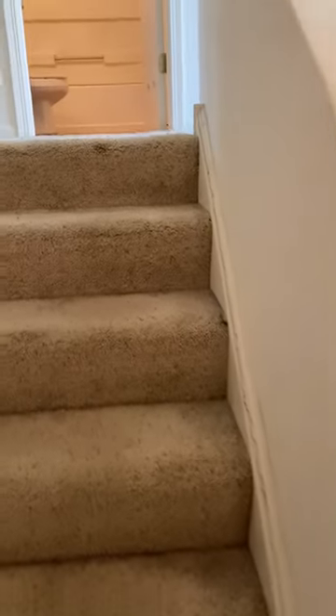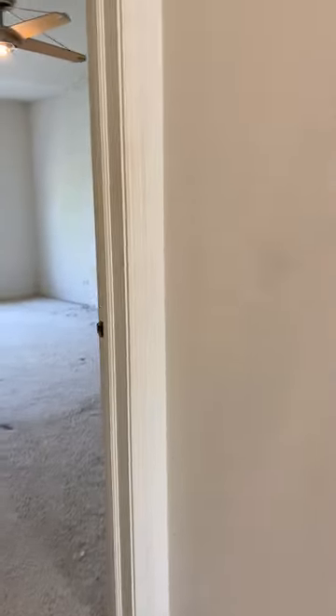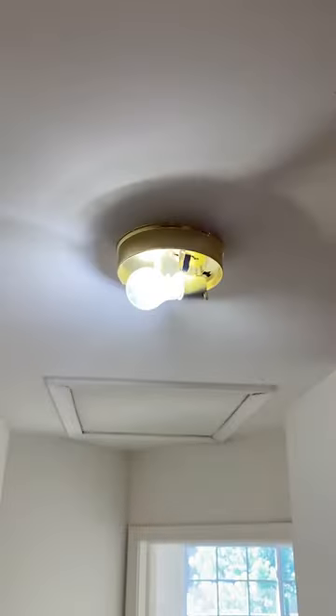Now I'm heading up the stairs. Worn-out carpet — got a hole right above my head; they probably hit this moving out a piece of furniture. Carpet is shot. A little dent, and the trim all needs paint. This railing just needs a slight adjustment — it's just slightly loose. Dated light. Dated light missing its cover. Missing detector — that's missing its cover.